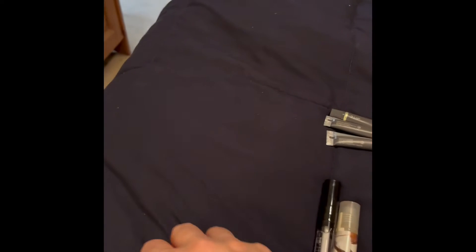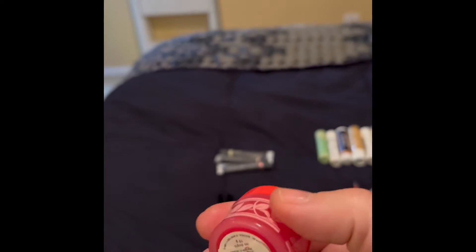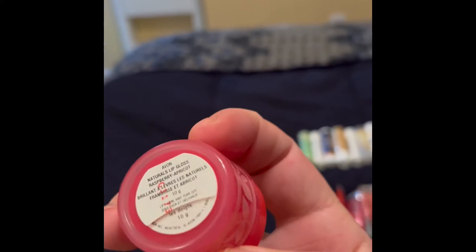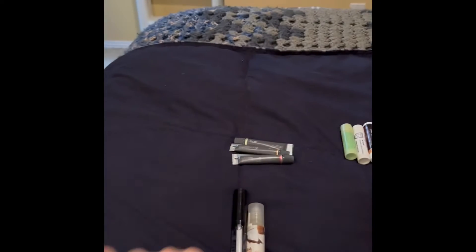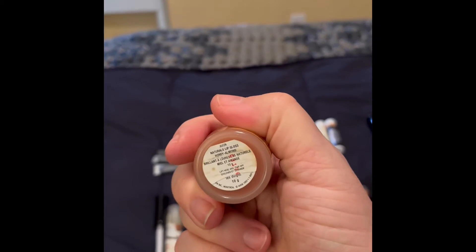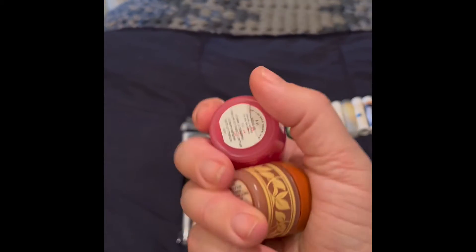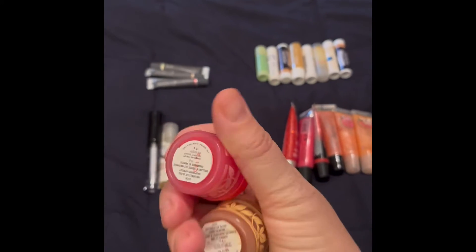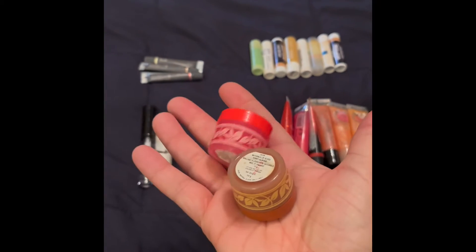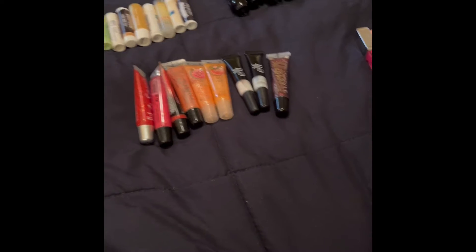These ones are actually touted as lip glosses, but they're so thick that I would call them a lip treatment. Both are from Avon. This one is the Naturals Lip Gloss in Raspberry Apricot, and this one is in Honey Almond — so nice and thick. They were pretty inexpensive and I'm quite sure Avon still carries these, though they probably look a lot different now.